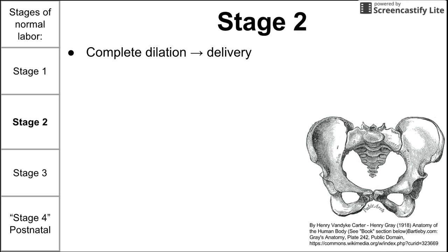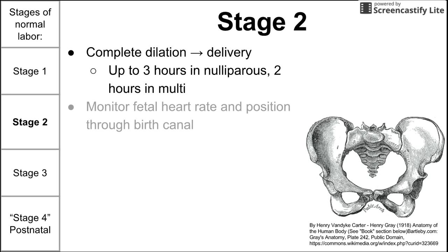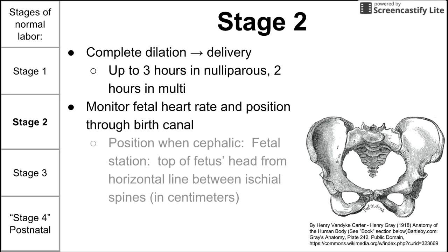Stage two of labor is marked by the end of stage one — full dilation — to the delivery of the baby. This can take up to three hours in a mom who has never had babies before, and up to two hours in a mom who has. During this stage, you want to monitor fetal heart rate and position through the birth canal using fetal station. Looking at the pelvis, a horizontal line drawn between the ischial spines is the zero point. One centimeter below is plus one; one centimeter above is minus one, measured to the top of the fetus's head.